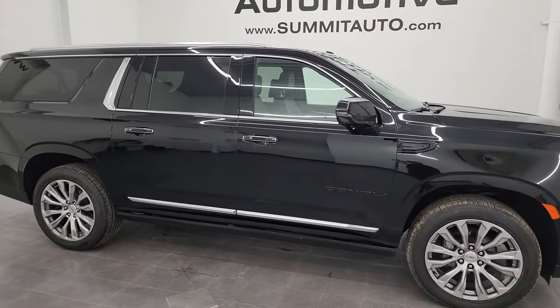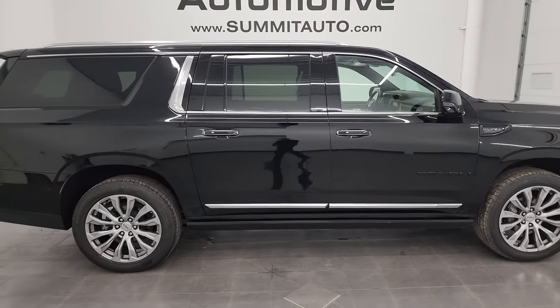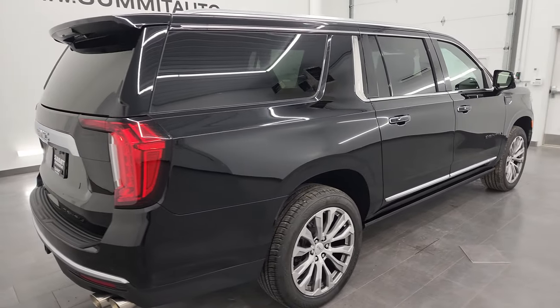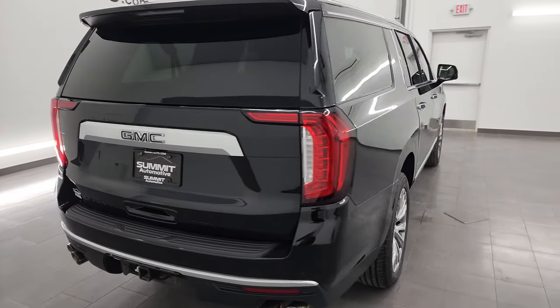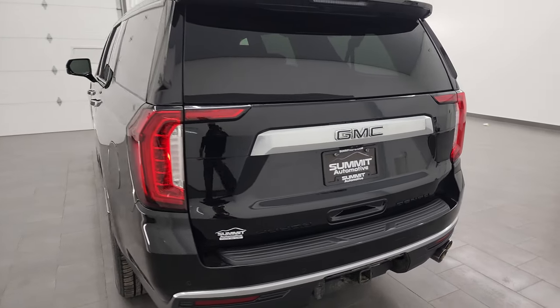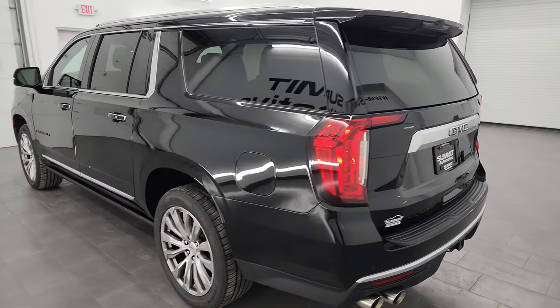Hey, this is Brett and this 2021 GMC Yukon XL Denali Ultimate is stock number 23J101A. I am here at Summit Automotive in Fond du Lac, Wisconsin, your new and used SUV headquarters.